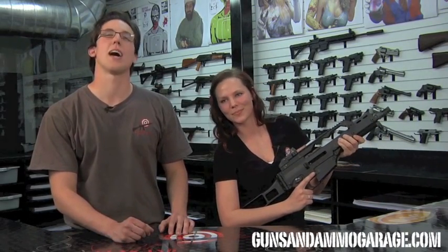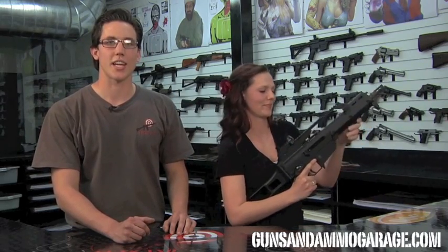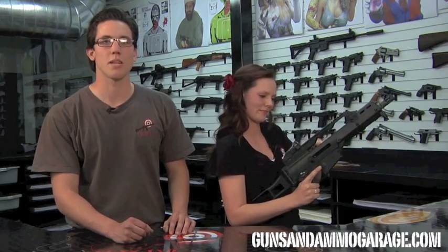Hi, I'm Justin. And I'm Dani. Here at Guns & Ammo Garage in fabulous Las Vegas, Nevada. Today we're here to talk about the HK G36, one of the many machine guns we have down here at Guns & Ammo Garage.